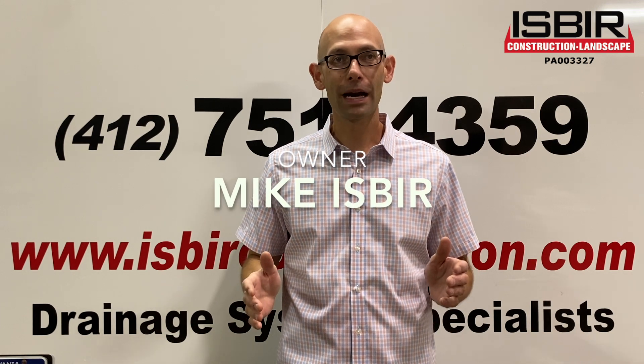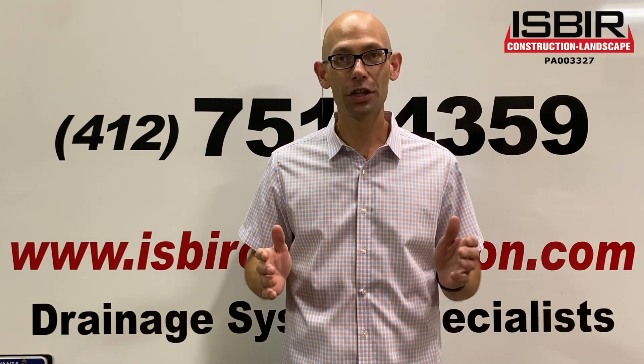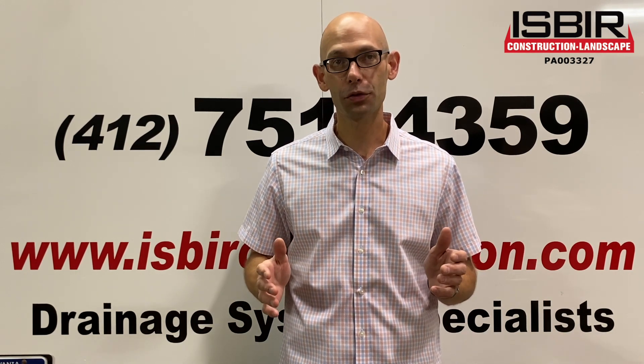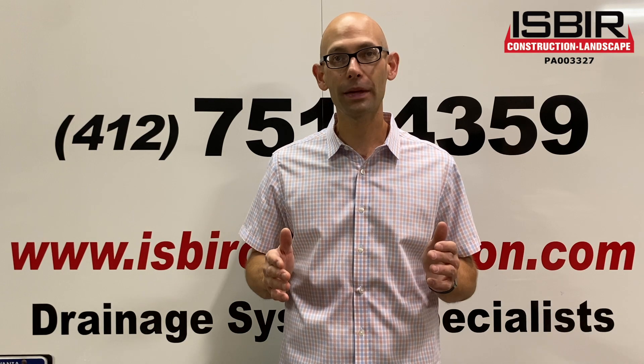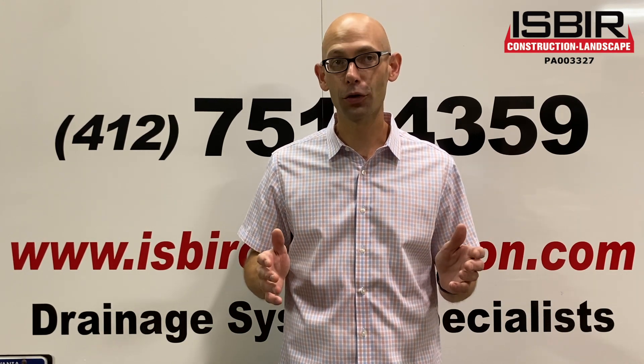Hi, my name is Mike Isber and I'm the owner of Isber Construction and Landscape, located in Elizabeth, Pennsylvania, just south of Pittsburgh. Our company specializes in exterior drainage solutions. Our goal is to keep water from getting into your house and building your foundation, rather than pumping it out once it's already in.